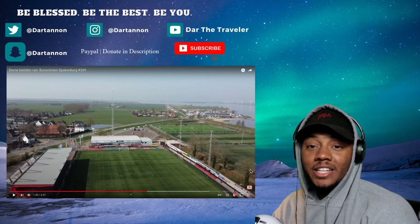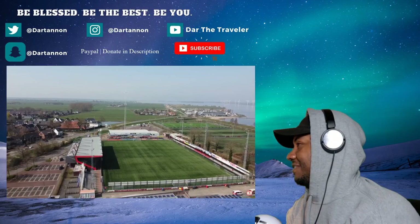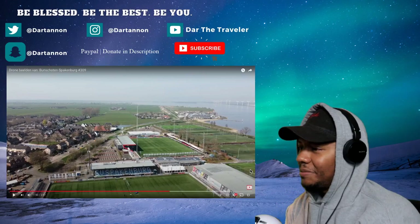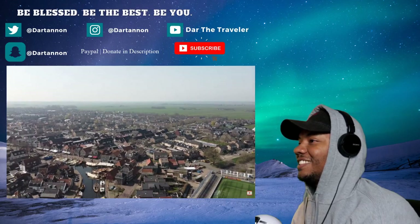Y'all gotta let me know — there are a lot of soccer fields. Is that for recreational, college, professional, or high school? Those are some nice fields. Y'all definitely believe in solar energy — I count one, two, three, four, five, six... seven fields. Y'all gotta have a professional team or something down there. That is a lot of football fields — my fault, I keep saying soccer.